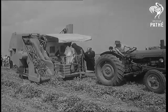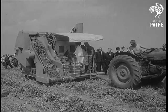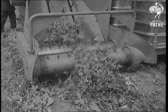It would take about 100 people to pick peas in the same time as this machine. And as fast as it gathers, it shells the peas.